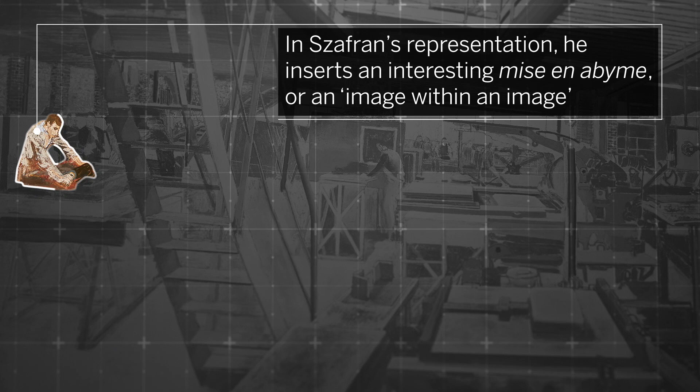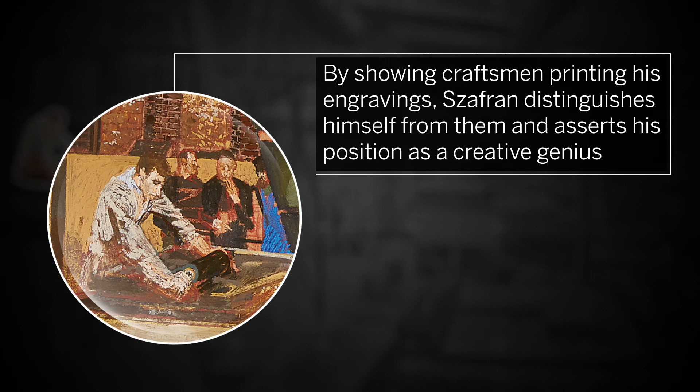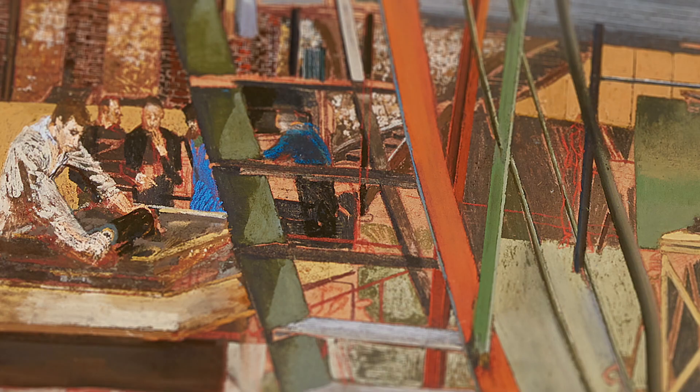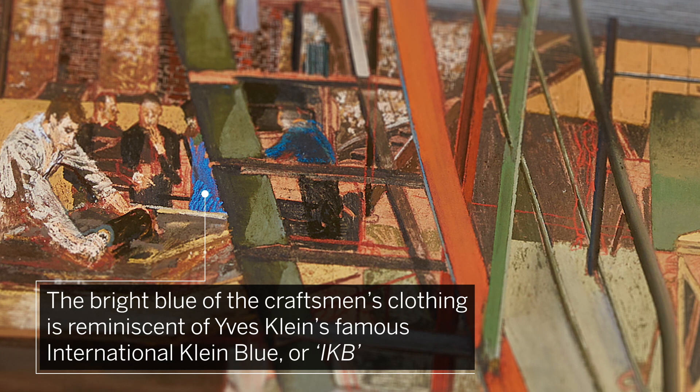In Zaffran's representation, he inserts an interesting mise en abîme, or an image within an image. By showing craftsmen printing his own engravings, Zaffran distinguishes himself from them and asserts his position as a creative genius.